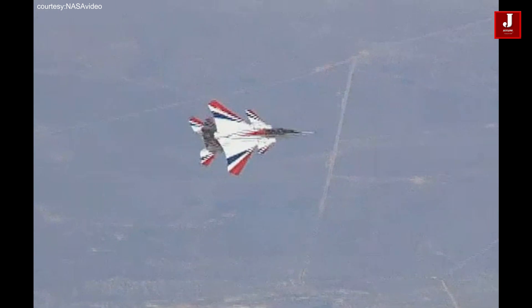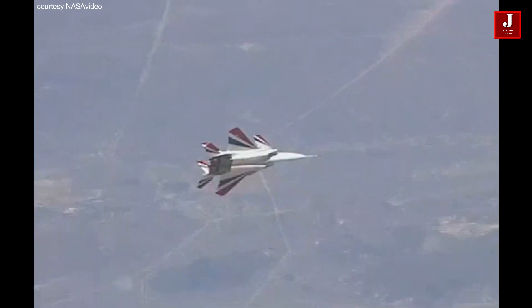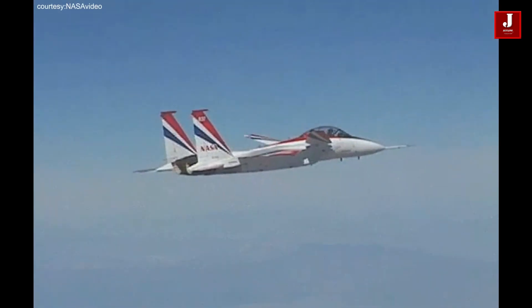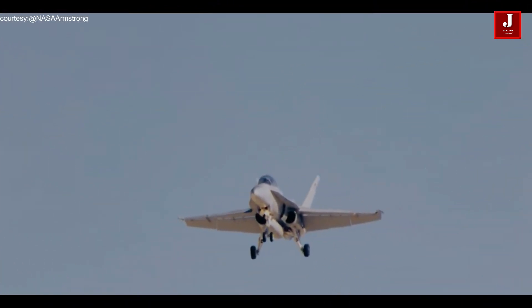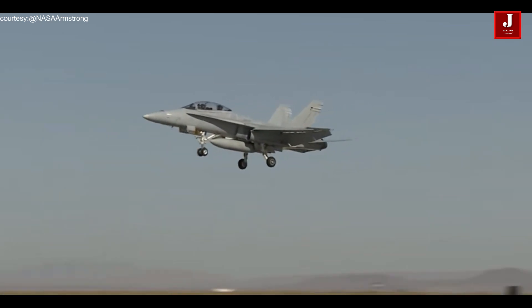It turns out that the F-15 is not sufficient for data collection on its own. Both the Eagle and the Super Hornet will pursue the X-59. NASA will use the F-18D as a platform for photographers and videographers who will attempt to capture supersonic flight.